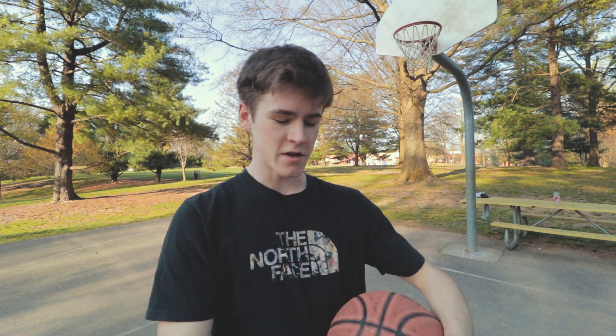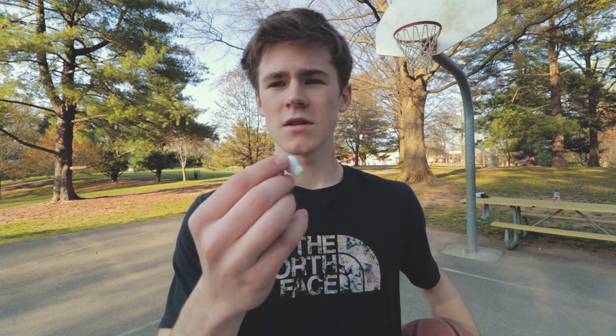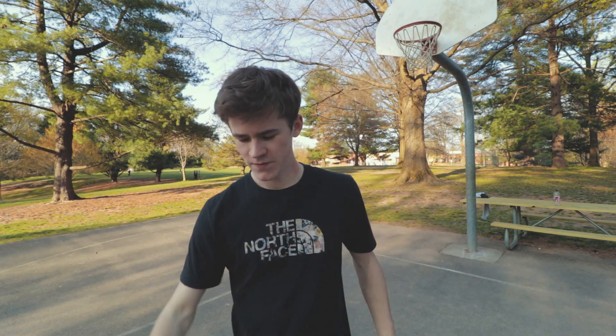One question a lot of people have is whether these things can stay in your ears when you're playing sports or running. As I showed you, Apple gives you a bunch of different replacement tips for the AirPods Pro, so if they don't fit your ear you can swap to a larger or smaller tip. The ones that come on the AirPods are the medium size, so they fit most people just fine. They stay in perfectly fine when you're playing sports — basketball, no problem at all.